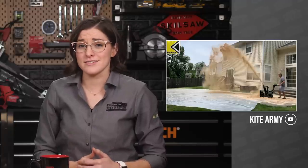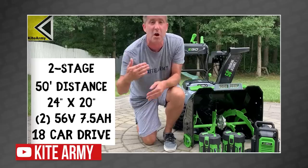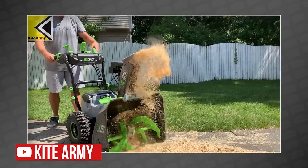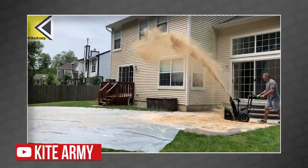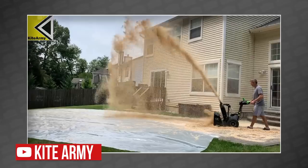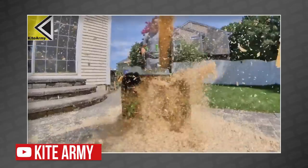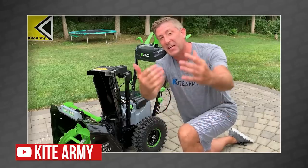Several tool channels got the new Ego two-stage snowblower this last week, us included, but only Andrew from the Kite Army thought to use it with sawdust — that's freaking genius! Andrew has a thing for Ego, so while the rest of us unboxed the two-stage snowblower and looked at it, Andrew was already filling his backyard with sawdust. This gave us the first look at Ego's claimed 35-foot throwing distance. Is this a perfect test of a snowblower? No, but it'll do for now. You can see the full review at Kite Army on YouTube.